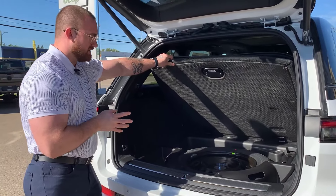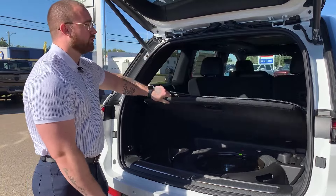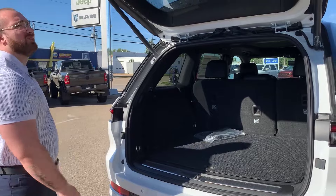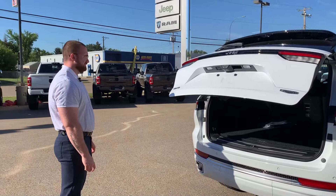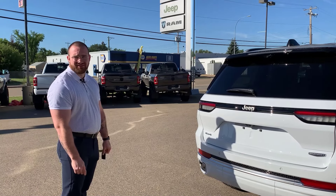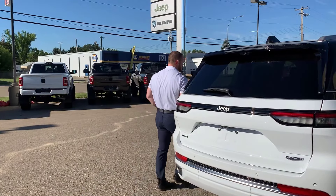Full-size spare tire with your aluminum winter-style rim — god forbid you get a flat and have to replace it. Let's go inside — it's probably cool in there too.